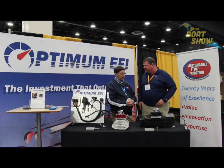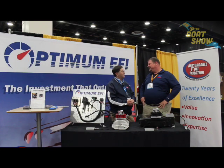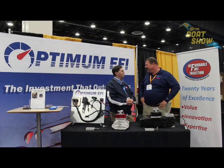How long have you guys been doing this? 20 years. You're experts in it. I came out of the auto industry and we've been doing this for 20 years.